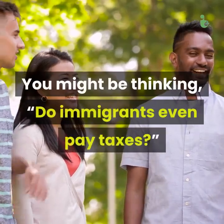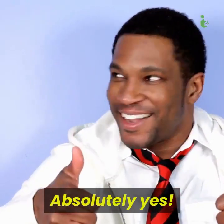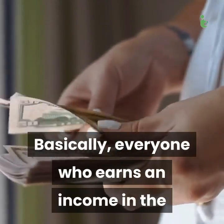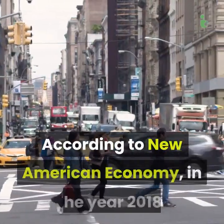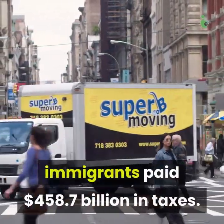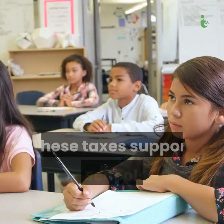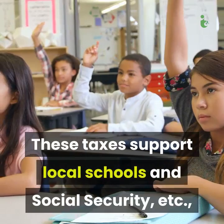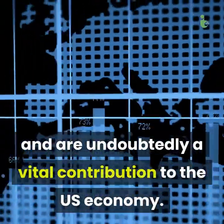You might be thinking: do immigrants even pay taxes? Absolutely yes. Basically, everyone who earns an income in the United States is supposed to file a tax return. According to New American Economy, in the year 2018, immigrants paid $458.7 billion in taxes. These taxes support local schools and social security, and are undoubtedly a vital contribution to the US economy.